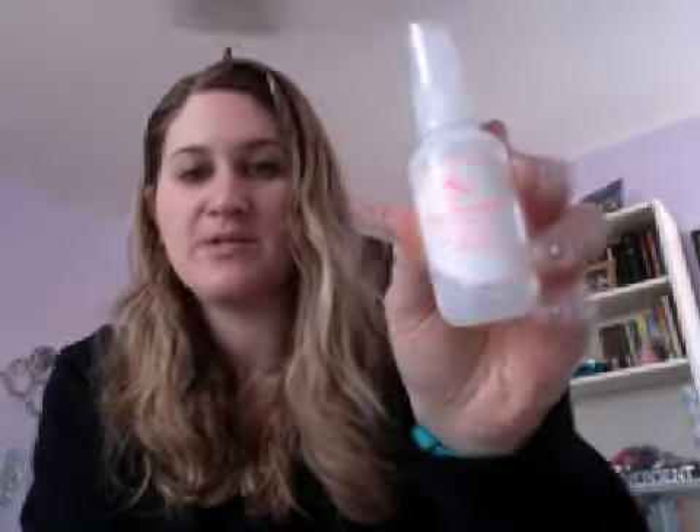Bumble and Bumble Hairdresser's Invisible Oil UV and Heat Protectant Primer — love this stuff — and also the shampoo, love this stuff. My dad works with one of the reps from Bumble and Bumble, so any more samples would be greatly appreciated because I love Bumble and Bumble hair stuff.